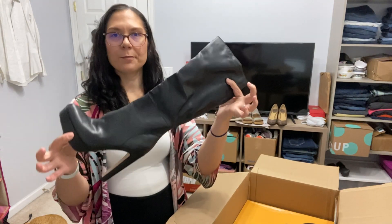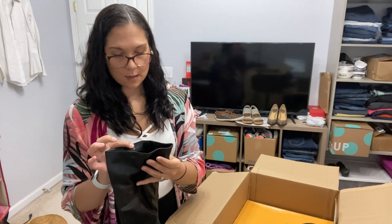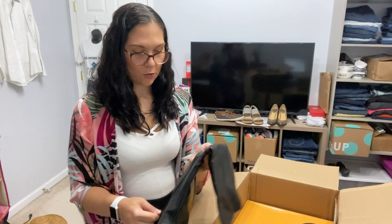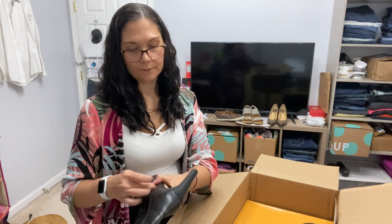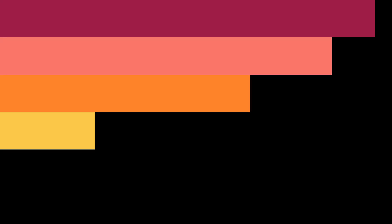Here's another pair of black boots — I have so many pairs of black boots now listed. These are on the box it says 'Rock Set' but I don't see a brand on the bottom. Let me see — Madden Girl. Okay, this is the first pair of Madden Girl I've seen.